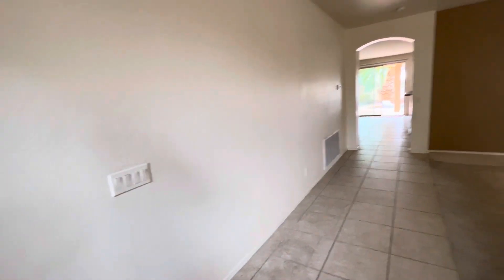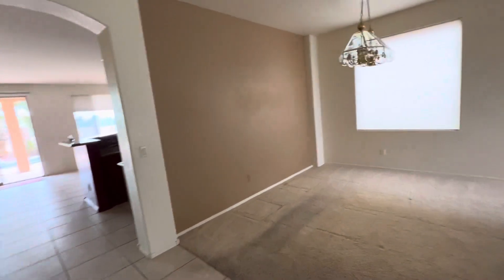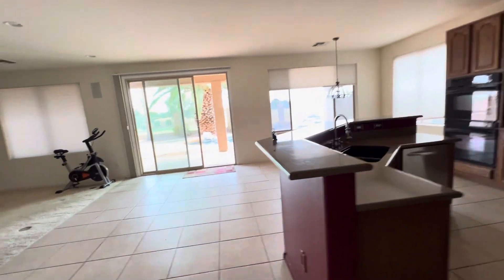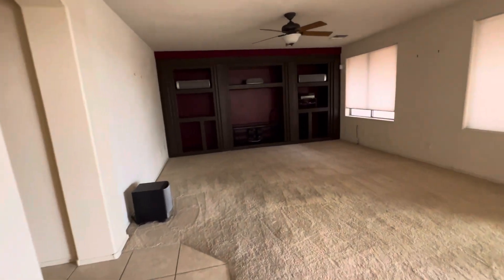Today we are in Palm Valley, which is in Goodyear. It is a gated community. This home sits on the golf course. It's a four bedroom, three bath, 3,100 square feet, and it's listed for $590,000.